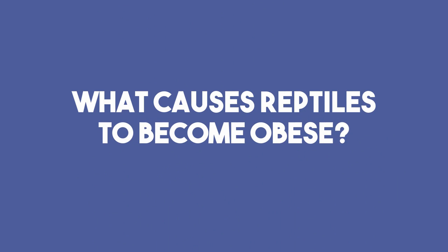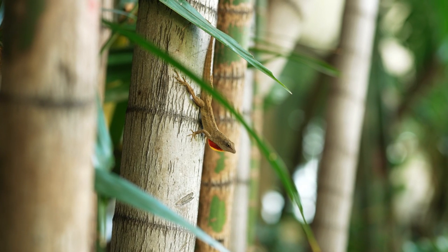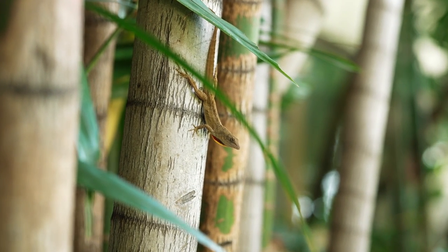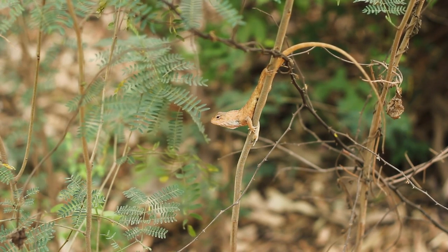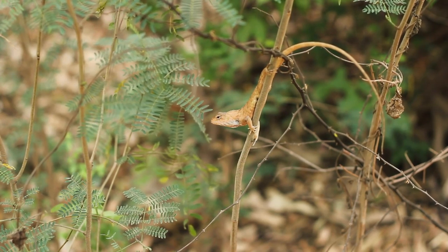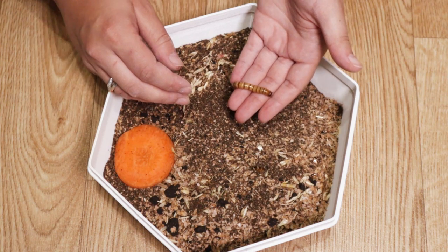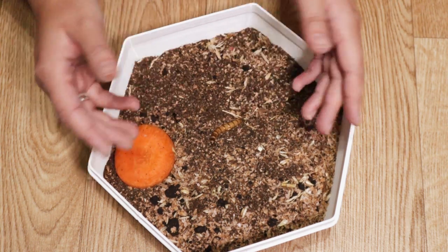Next, what causes reptiles to become obese? It's quite simple — in comparison to the wild, they don't have to expend as much energy, therefore they don't need as much food. In the wild they would spend a lot of time seeking out and hunting down food, and daily food is certainly not a guarantee for many animals. Not only that, but we have an array of feeder insects available that our geckos probably wouldn't come across in the wild, and some of them really aren't healthy.